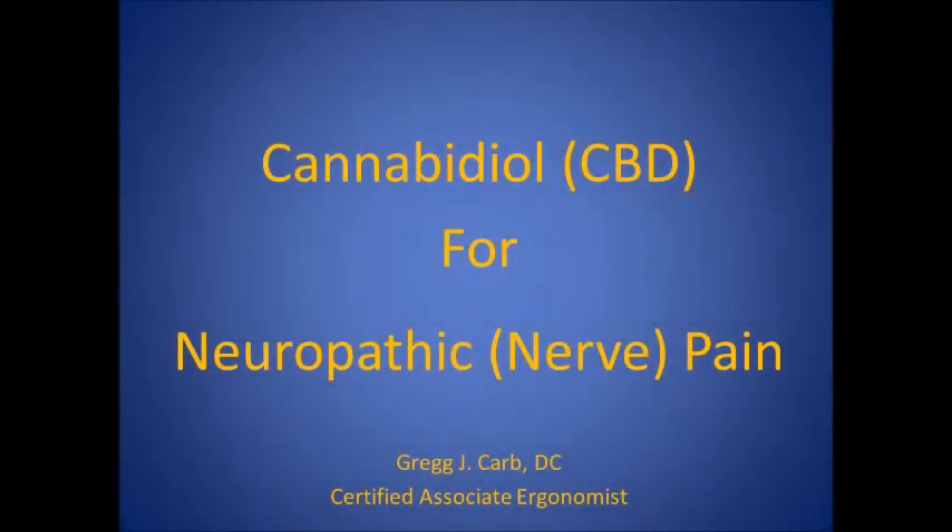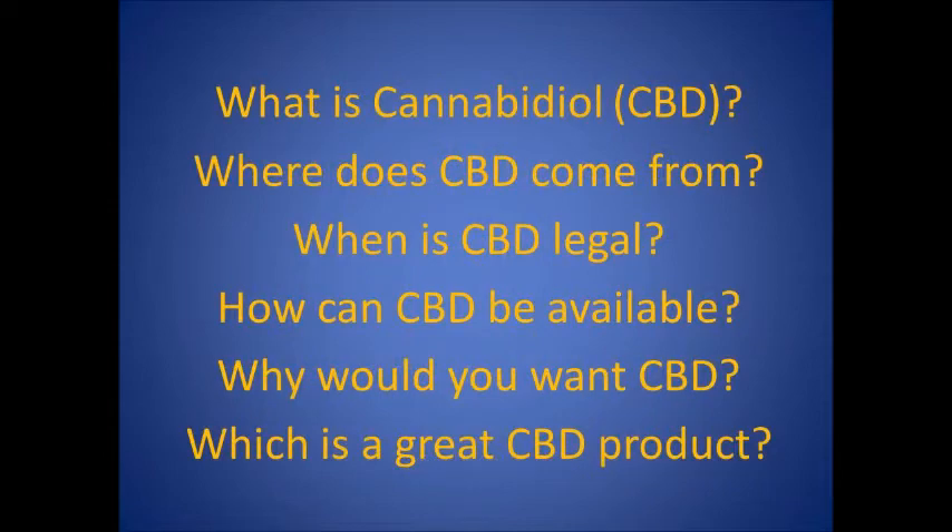Hi, I'm Dr. Greg Karb, and this video is cannabidiol or CBD for neuropathic nerve pain. The questions answered in this video are: what is cannabidiol or CBD? Where does CBD come from? When is CBD legal? How can CBD be available? Why would you want CBD? And which is a great CBD product?